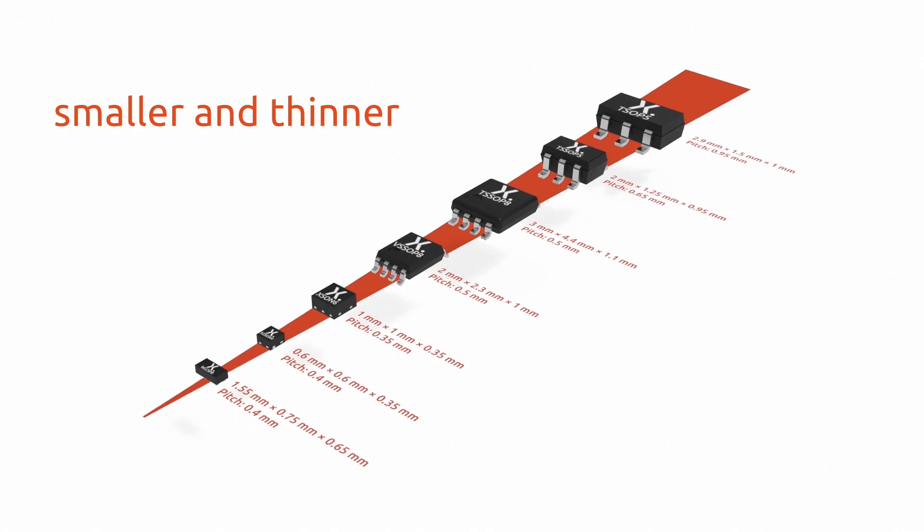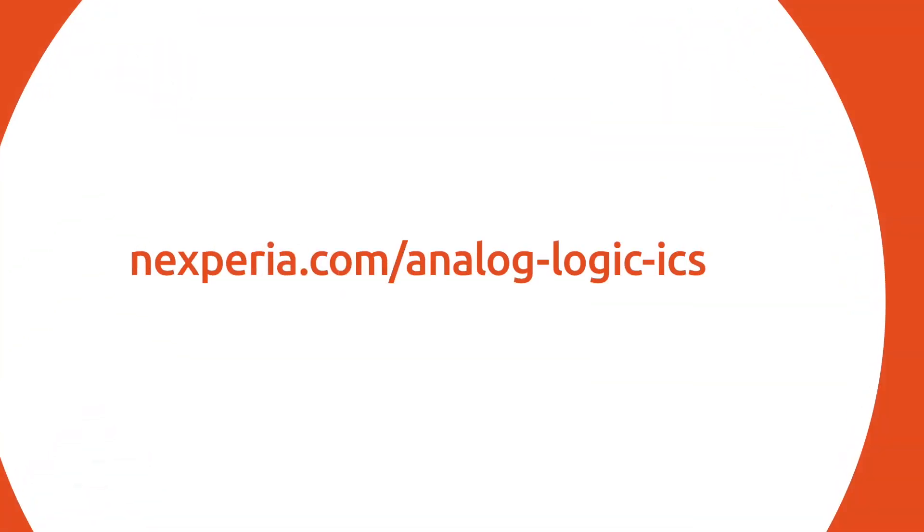Connect with Nexperia to learn more about the package portfolio that can help you meet your analog and logic design challenges.